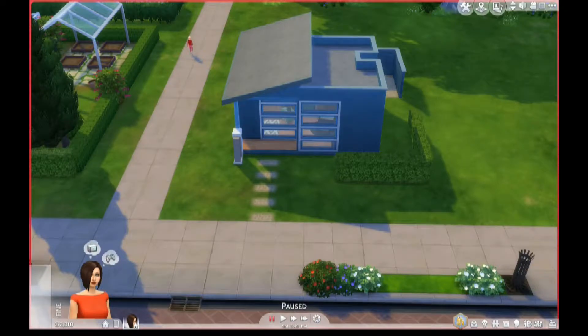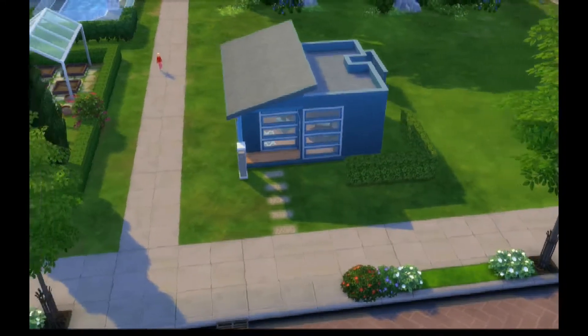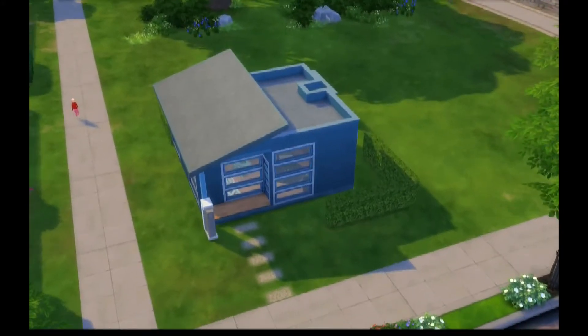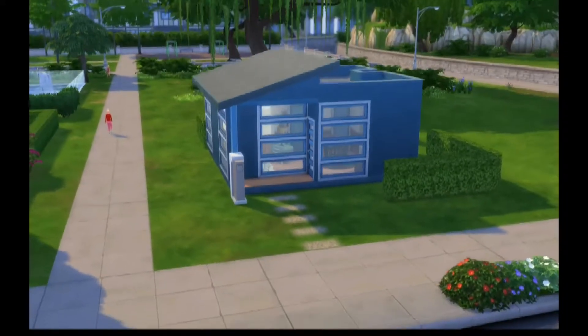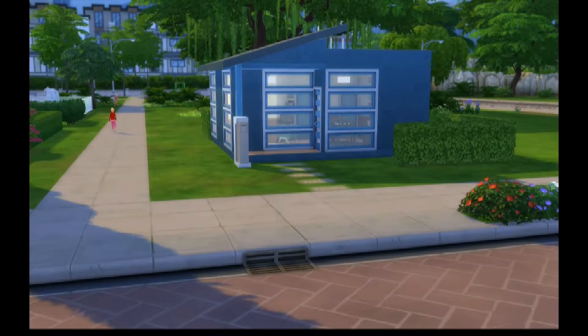Hi guys, Sian81 here and welcome to a build tour. This is a modern starter home build that I have created and I thought I'd give you a quick tour. It's only a little one bedroom place — quite tiny, but it is affordable for a first starter home, which is really cool.